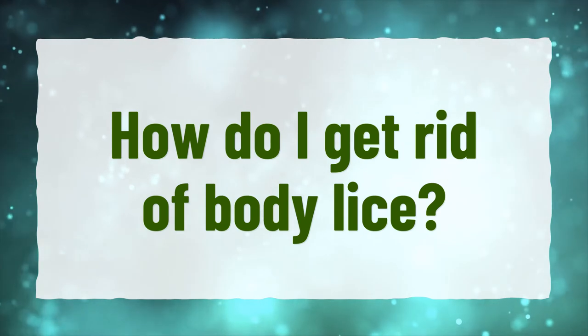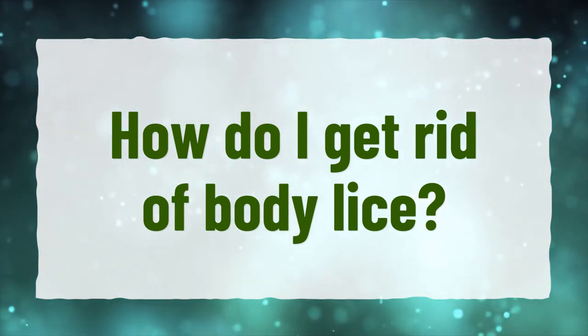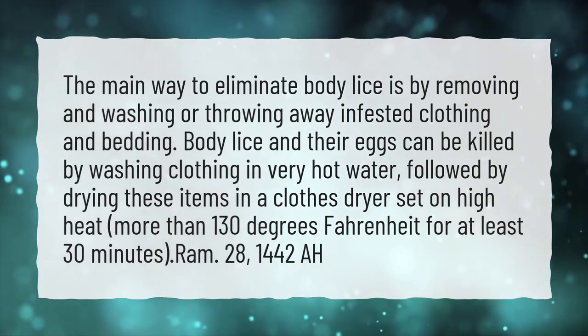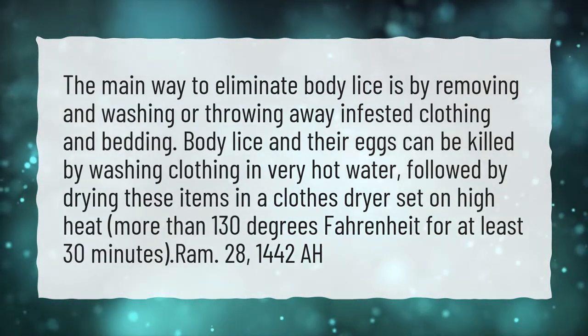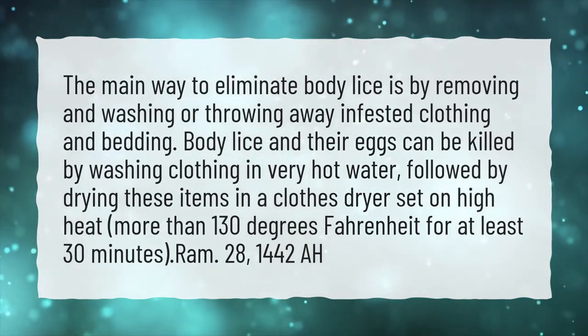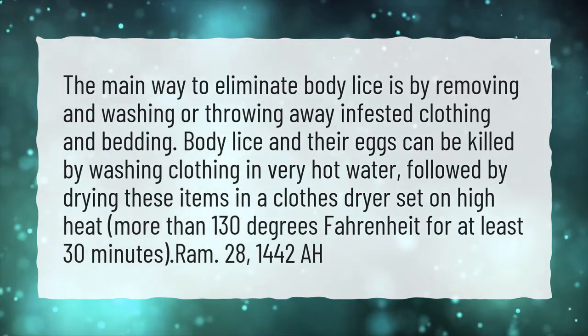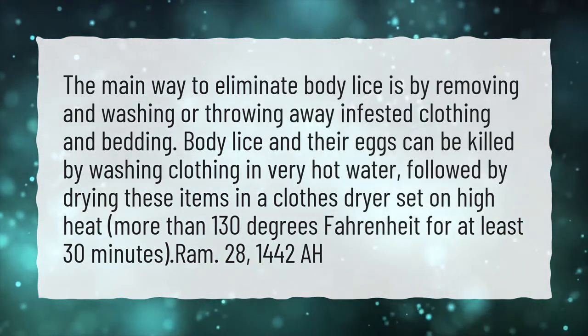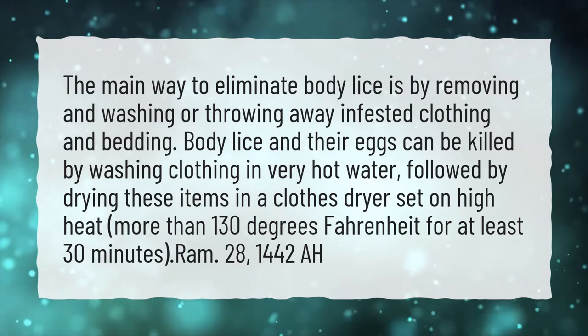How do I get rid of body lice? The main way to eliminate body lice is by removing and washing or throwing away infested clothing and bedding. Body lice and their eggs can be killed by washing clothing in very hot water, followed by drying these items in a clothes dryer set on high heat — more than 130 degrees Fahrenheit — for at least 30 minutes.